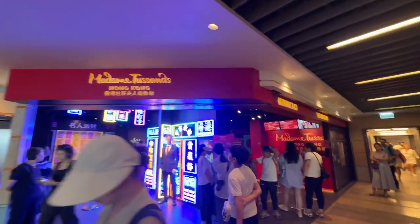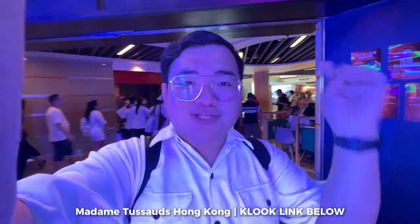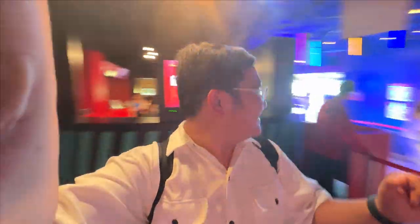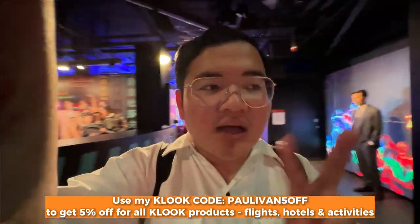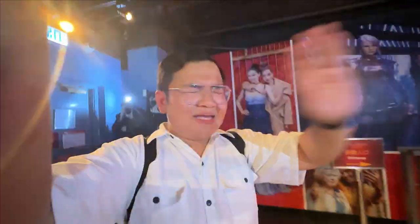My ticket for Madame Tussauds was bought on Klook as well. I'll put the link in the description so you don't have to look for it. Let's enter! In the previous Madame Tussauds I visited, they start with the country's story before showing the celebrity figures. Entering now — looks great!